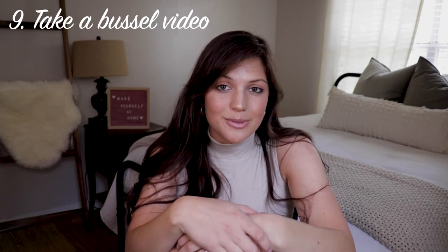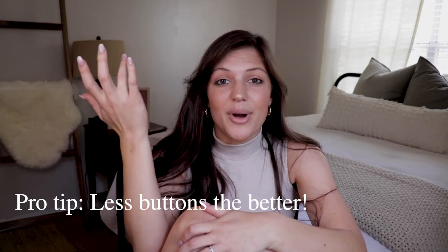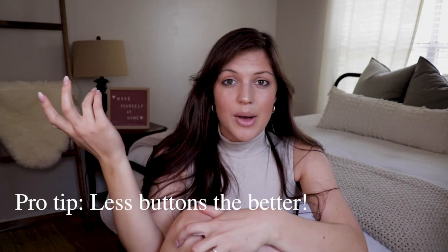Tip number nine: take a bustle video for your bridesmaids. I wish I had because my bridesmaids weren't even there to help me bustle my dress at first — it was just me and my photographer trying to figure it out. I'd recommend getting your bustle buttons color-coded; ask your seamstress if she can do that. Also ask her to take a short video of her bustling the dress when you're getting it altered. It's super helpful and will save you a lot of trouble on the day.